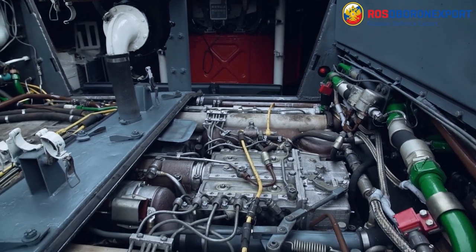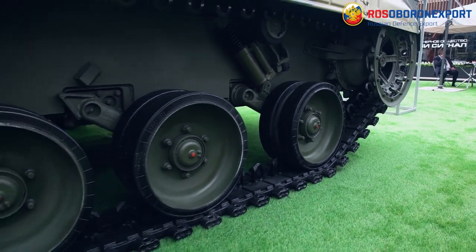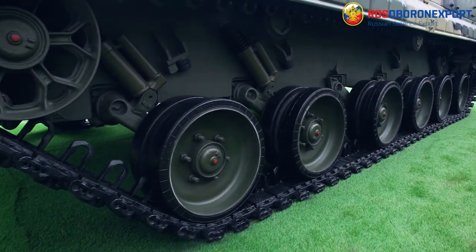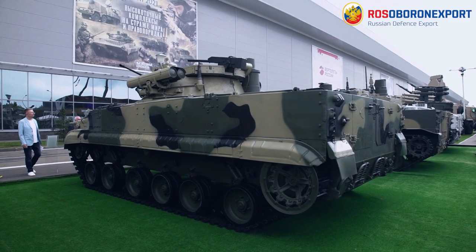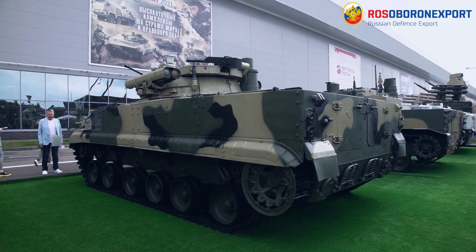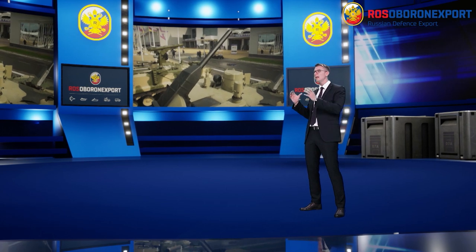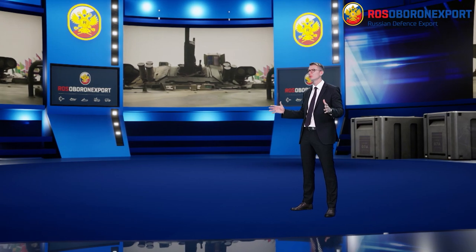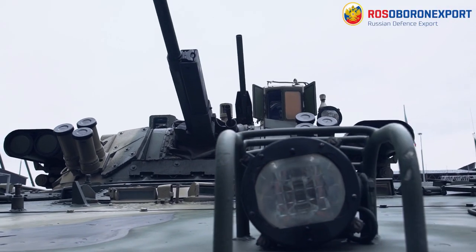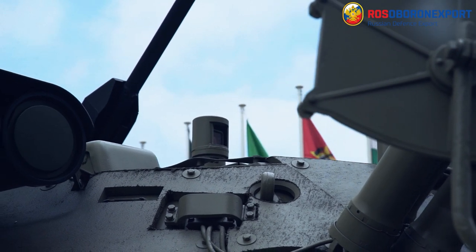It features a powerful 500 hp multi-fuel engine UTD-20S9, a semi-automatic hydromechanical transmission, independent torsion bar suspension, and compact water jet propellers. The IFV retains proper maneuverability and protection, and ensures operability within a wide range of temperatures — from minus 40 up to plus 50 degrees Celsius — and at heights up to 4,500 meters above sea level.